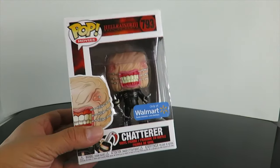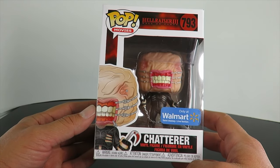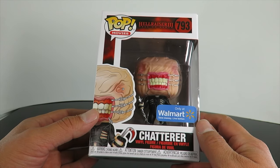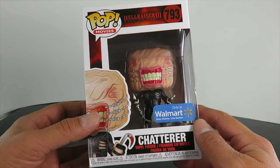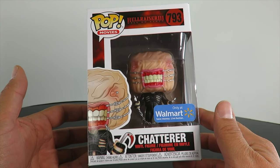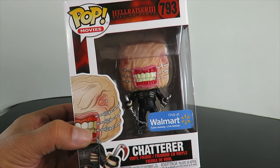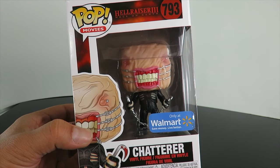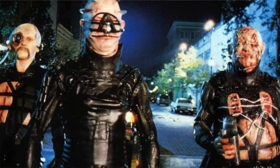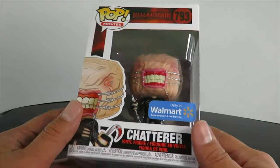What I'm super hyped for is I finally found one of the Walmart exclusive figures, and that is the Chatterer from Hellraiser — Hellraiser 3: Hell on Earth. Now, correct me if I'm wrong — is Chatterer in Hellraiser 3? I honestly don't think Chatterer is in it. It's been a long time since I've seen Part 3. Didn't they have new Cenobites in that movie? I don't think the Chatterer was in Hellraiser 3. Let me know in the comments down below.